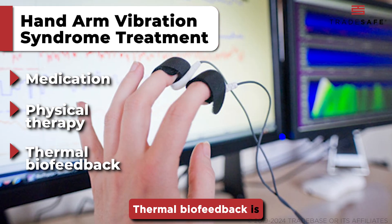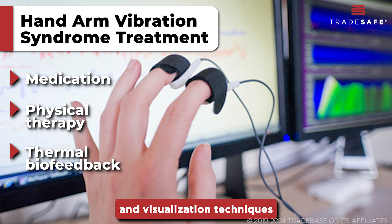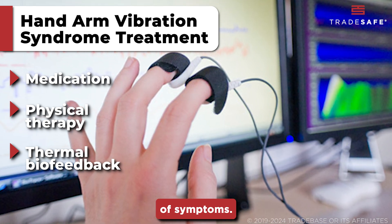Thermal biofeedback is another good treatment. It involves relaxation and visualization techniques that help patients increase their hand temperature, reducing the severity of symptoms.